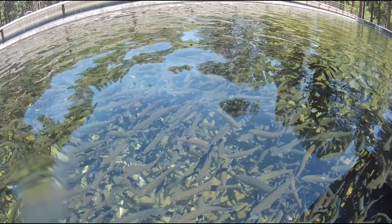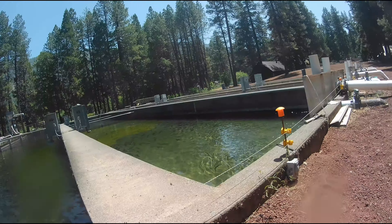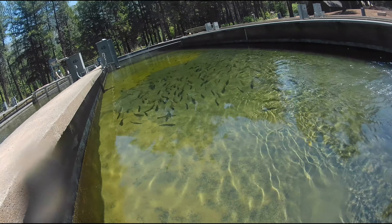You can see how clear the water is, so these fish are in really good water. They want them to be something that people can take home and eat. And here's a tank that I was guessing was like the trophy size.